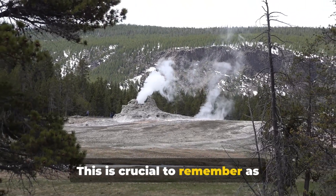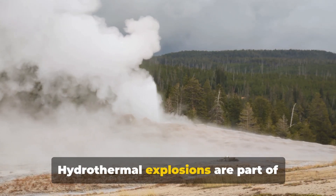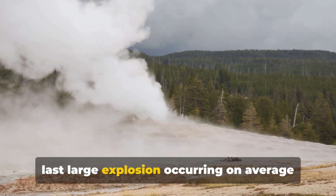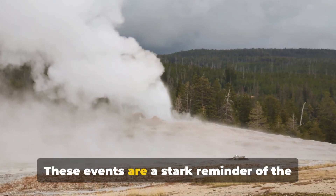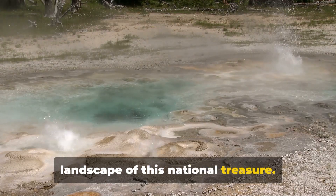This is crucial to remember as speculation can often lead to unnecessary panic. Hydrothermal explosions are part of Yellowstone's natural processes, with the last large explosion occurring on average every 700 years. These events are a stark reminder of the power of nature and the ever-changing landscape of this national treasure.